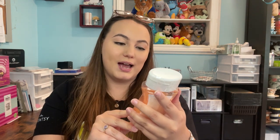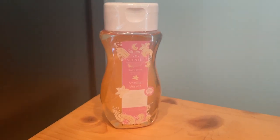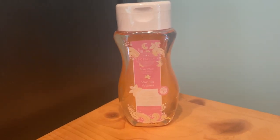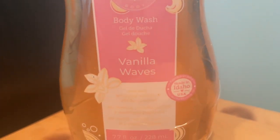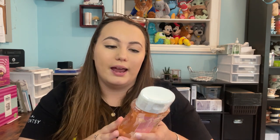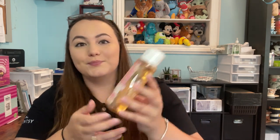Next up we have a new fragrance in our body wash — Vanilla Waves. 'Sea salt and whipped vanilla crash into sticky caramel for an elegant fusion of opposites.' Vanilla Waves is available in all of our body products now. I love the body wash, I use it all the time — it smells so good and it's so soft on your skin.